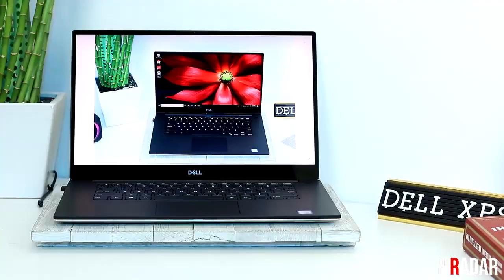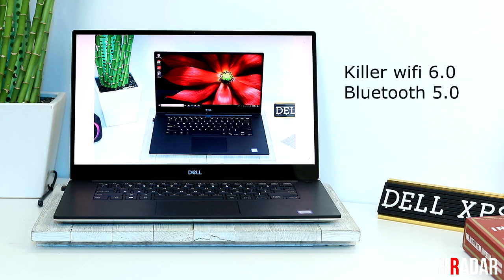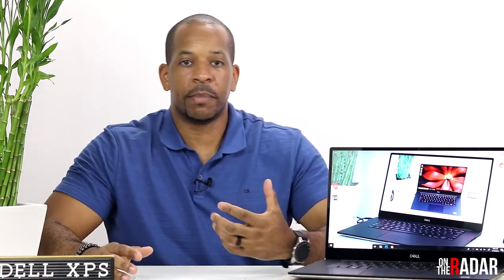It has an NVIDIA GeForce 1650 graphics card with 4 gigabytes, Killer Wi-Fi 6, Bluetooth 5.0, and a 130-watt power adapter. It has a webcam, and the webcam has been moved. On old versions the webcam was down at the bottom — basically a low angle shooting up your nose. A lot of people had issues with that; now they moved it up top.